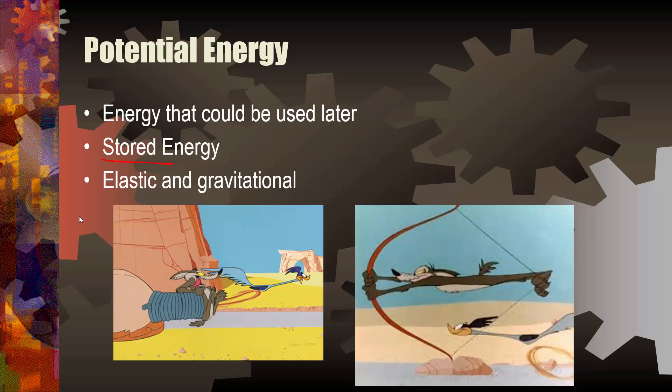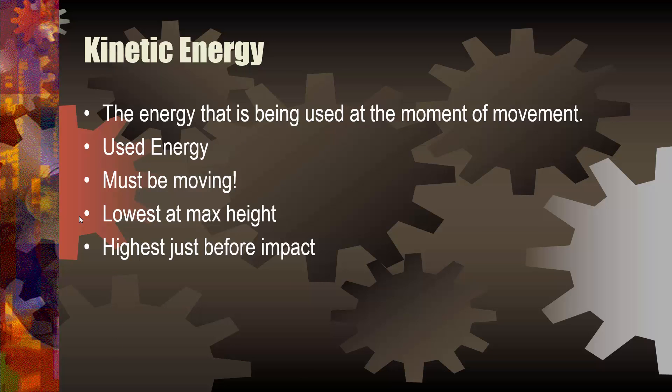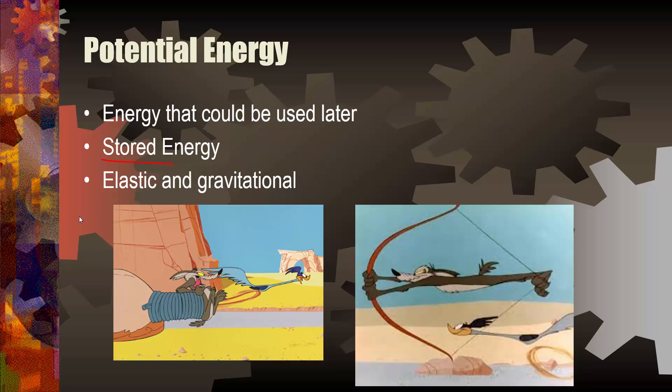Potential energy — that's the stuff that's stored. That means I have the potential to do things. It's the preparation of energy. It usually happens right before movement occurs. It's stored energy, it's potential. I have the potential to do X amount of energy. It's stored, and it comes in two varieties: elastic and gravitational.